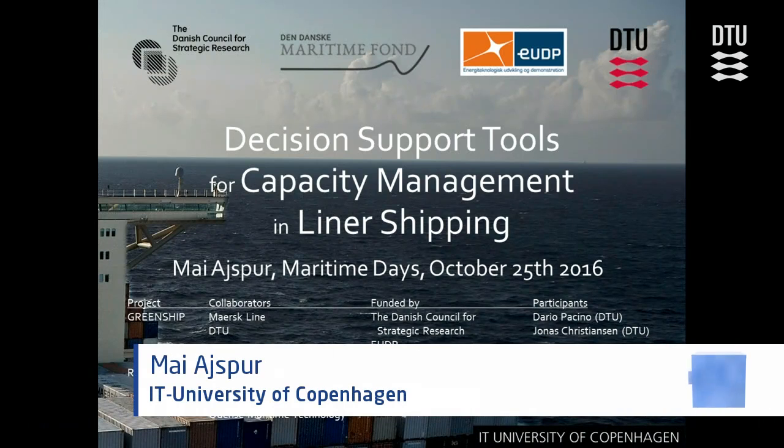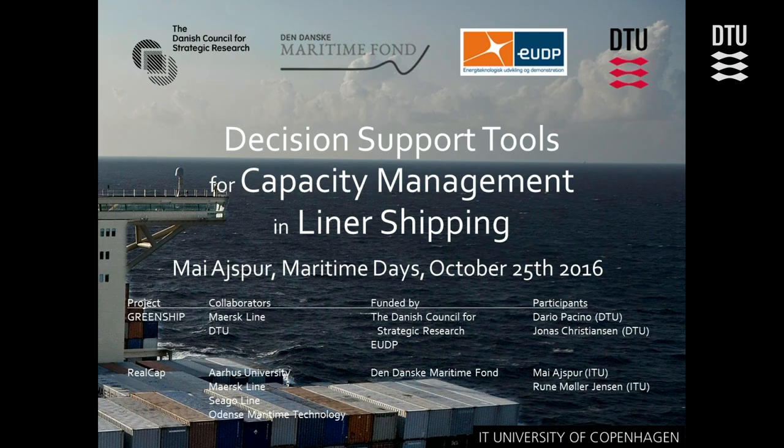As David said, I'll talk about decision support tools for capacity management in liner shipping. My work has been done as part of two projects. First is the Green Ship project, where I've been working for one and a half years, funded by the Danish Council for Strategic Research. The other part I started in August on a project called RealCap, funded by the Danish Maritime Fund. I'll talk about some of my own work and also work done by colleagues Dario and Jonas, who have also been part of the Green Ship project.